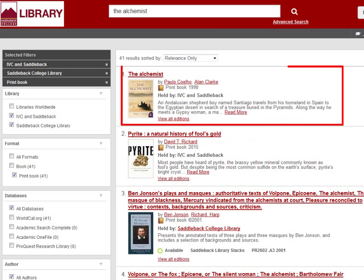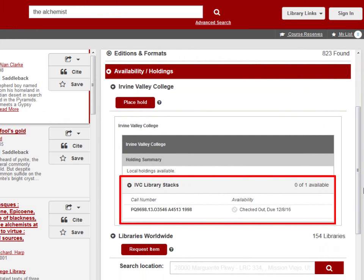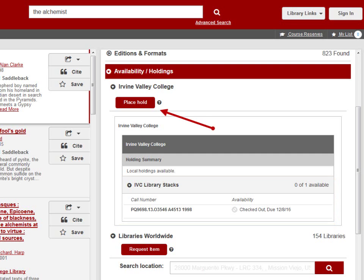The book I'm looking for is now listed first because IVC does own a copy. Click on the title of the book to check the availability. Here it will show if the item is available. To request the item, click on Place Hold. Even if the item is currently checked out, you can still place a hold — it just won't be available for you until the current borrower returns it.